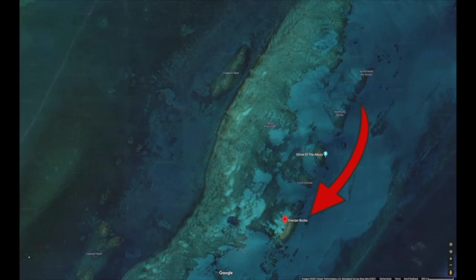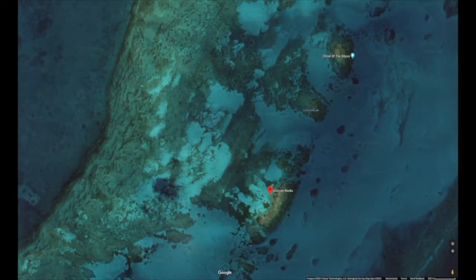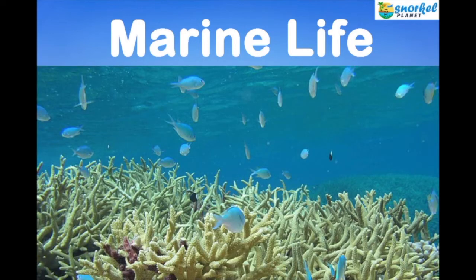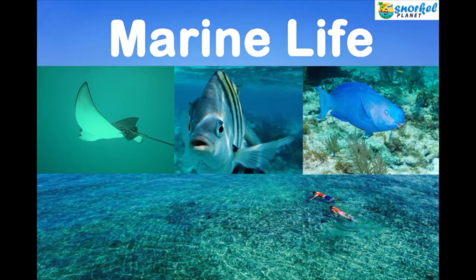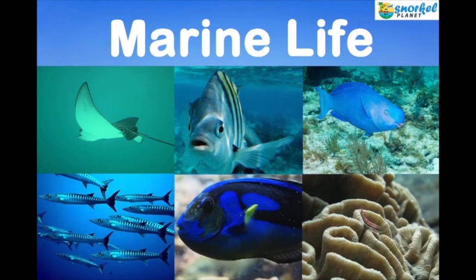Located one mile south of Dry Rocks, Grecian Rocks is another very popular spot for snorkeling in Key Largo. There's a shallow reef, although parts are up to 25 feet deep. Snorkelers enjoy seeing brightly colored tropical fish of all species, as well as brightly colored coral. Below on the ocean floor, you'll find sea grass and queen conch shells. The main types of marine life are rays, sergeant major fish, parrot fish, goat fish, barracuda, blue heads, blue tang, and brain corals.